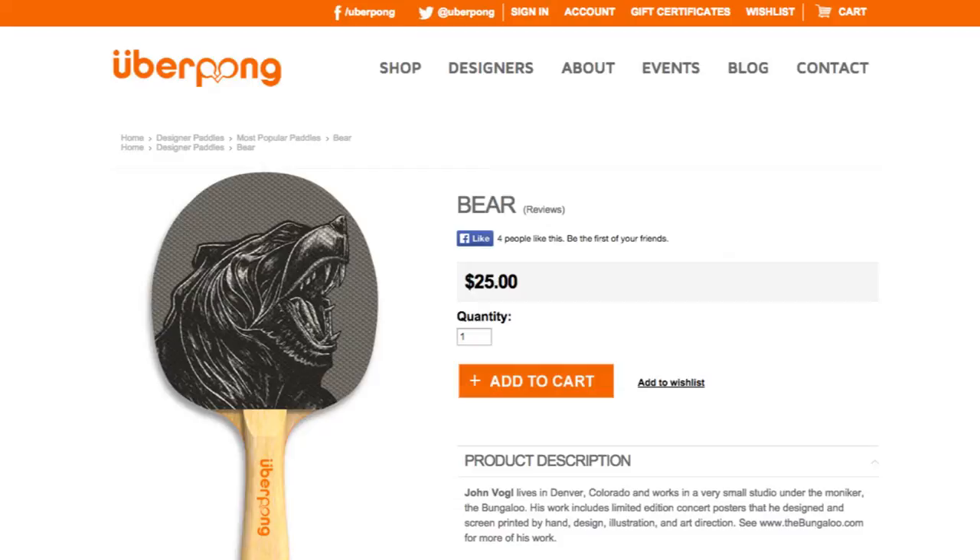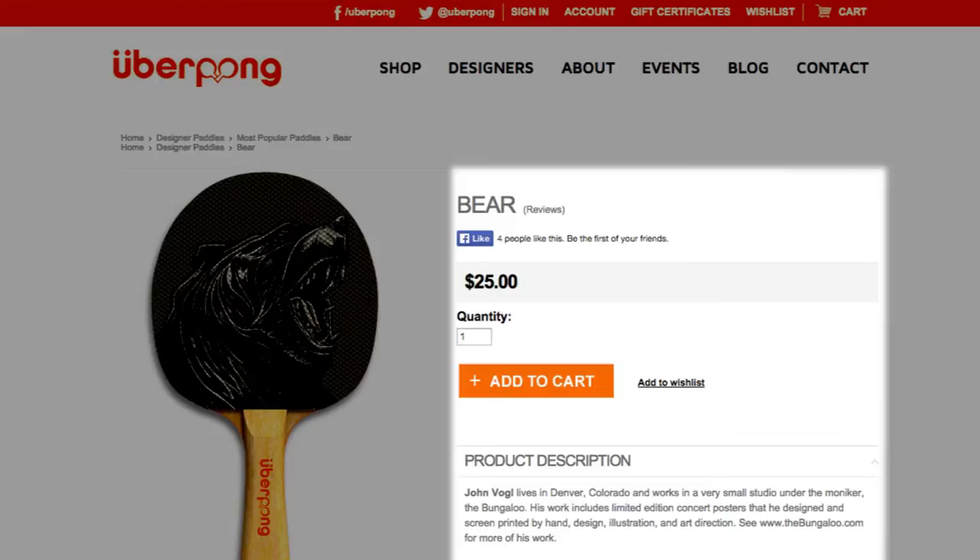Let's start with UberPom. Super simple website, basic layout we're all traditionally used to — image to the left, information to the right with the add to cart button and product description, all above the fold as well. Some important stuff right away.